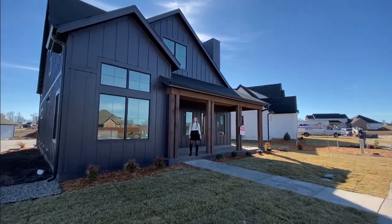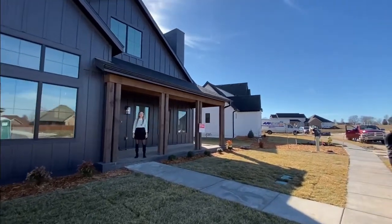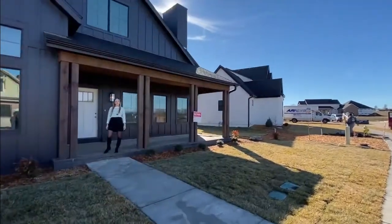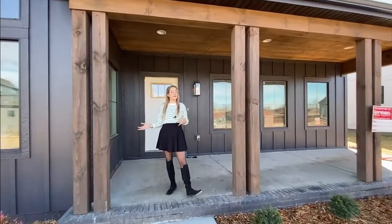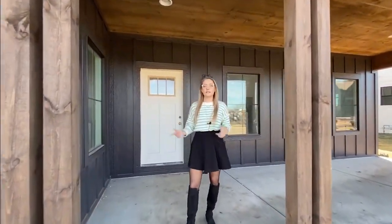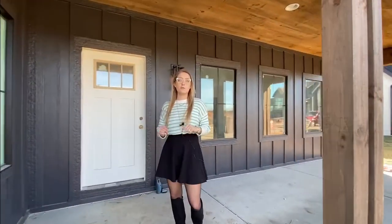Hey guys, this is Katie Underwood with Grady Real Estate. I am out in the beautiful Valley Trail subdivision in Republic, Missouri today. This is the Sunnyside floor plan. This home is actually currently under contract. However, there are 17 lots still available in the neighborhood that you could build your dream home on.